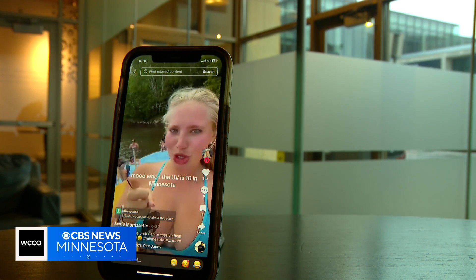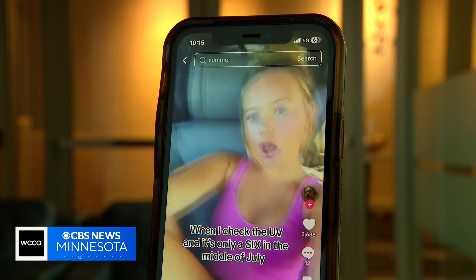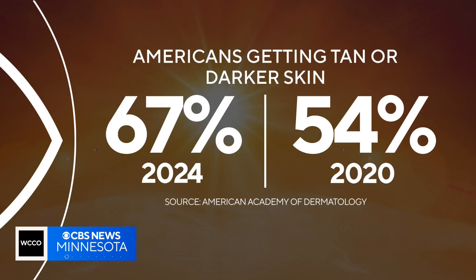A recent survey by the American Academy of Dermatology confirms the TikTok trend. 67% of Americans report getting tan or darker skin in 2024, up from 54% in 2020.